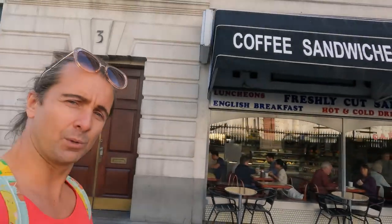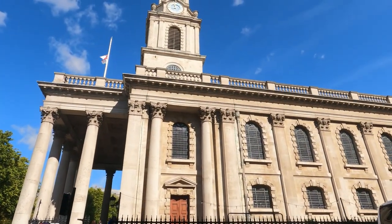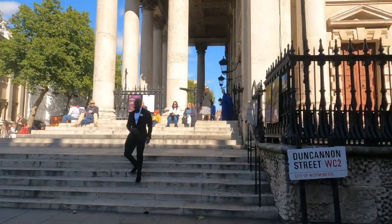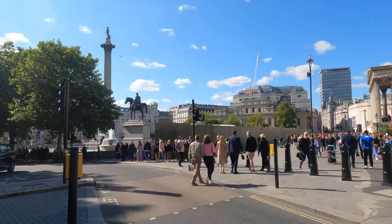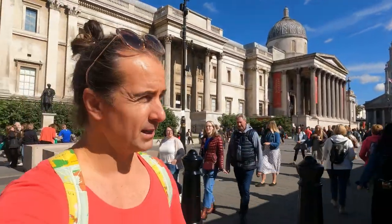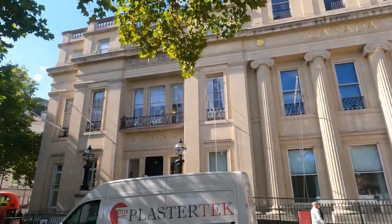Trafalgar Square will be our next stop. There's Nelson's Column — so Trafalgar Square looks a bit closed today.